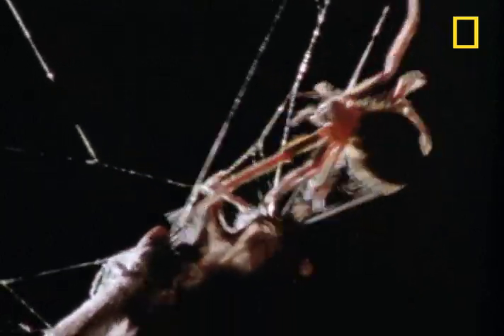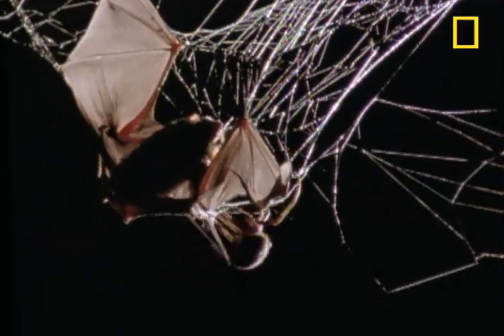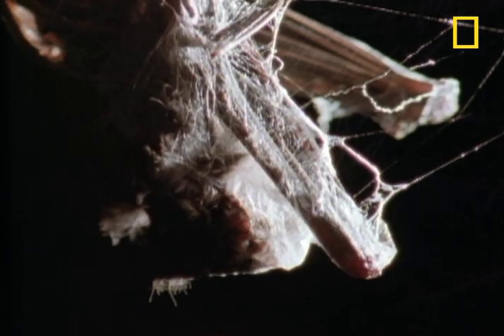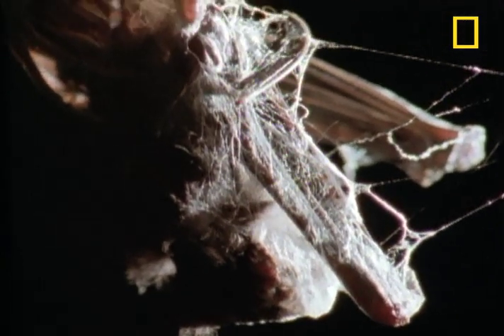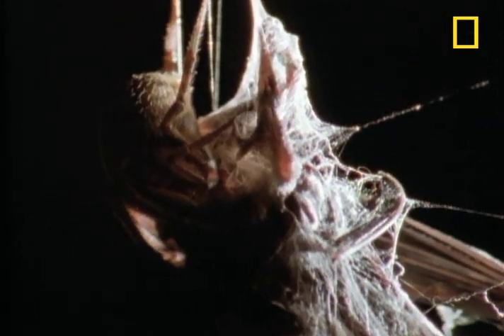The spider sprays silk from its spinnerets, sealing the bat's fate. Turn out the lights, the party's over. Now the bat is cocooned, and the spider administers death by a thousand bites.